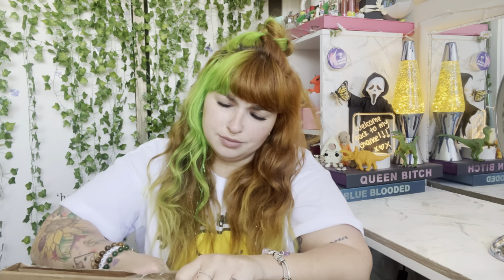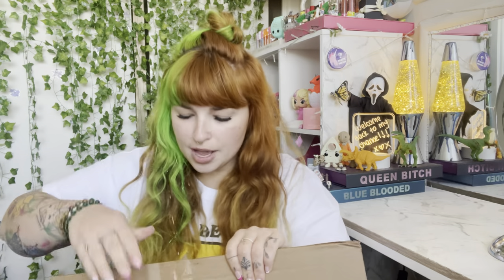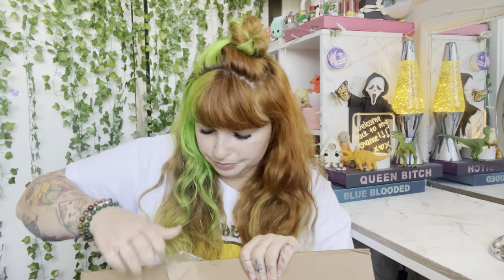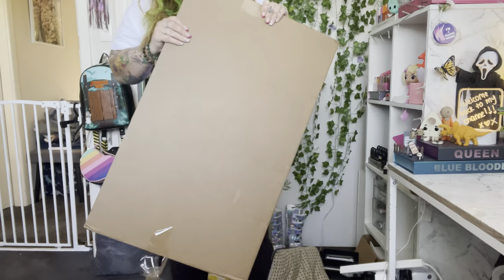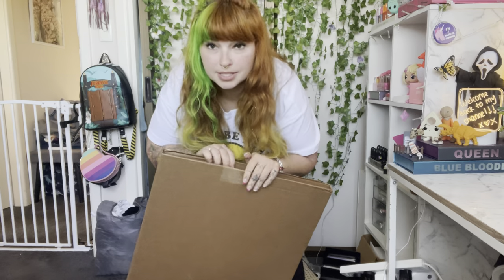I thought, you know what, I'm gonna do a review on my doormat — because why the hell not, it's so cool. Oh my god, because you're looking at them online and you're like, oh surely it's not gonna be as cool as that. It is! Okay, don't mind the mess of my room right now, at least I'm consistent, right?